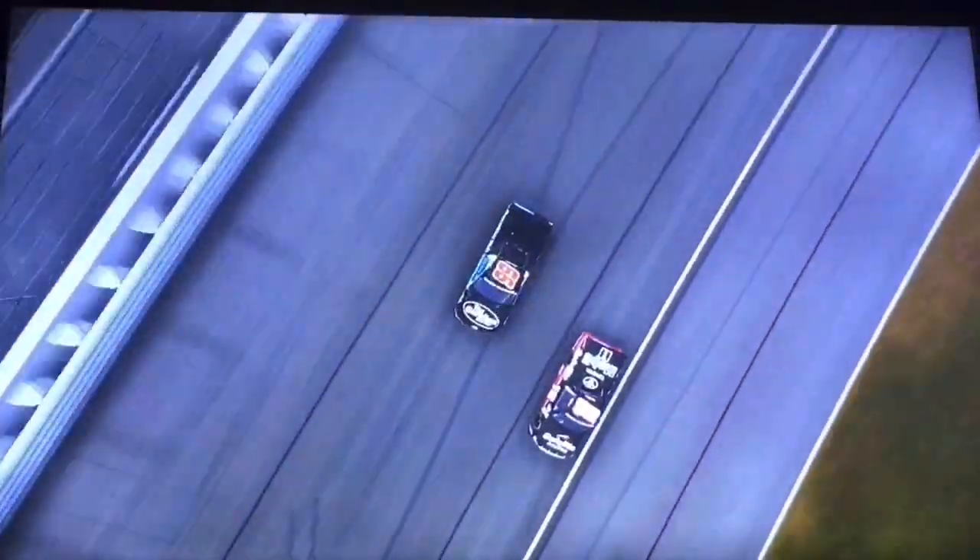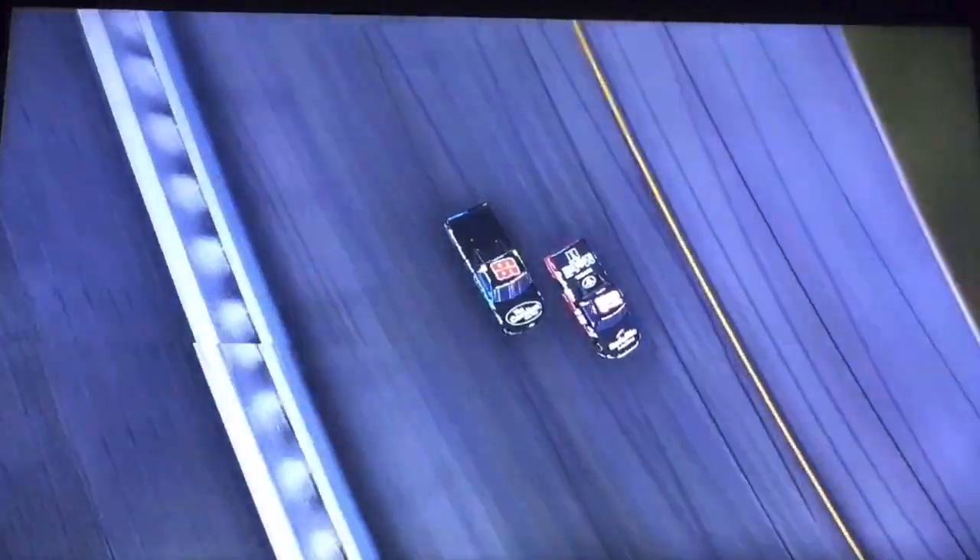Tyler Ankren gets put in the wall by Ben Rhodes. Tyler Ankren out of contention now. But here comes Ben Rhodes on the outside, nearly kissing the wall in turn number four. Two laps to go here at Kansas. Here comes Ben Rhodes on the outside of Harrison Burton. Here they come in turn one once again — looks like Ben Rhodes brushed the wall a little.